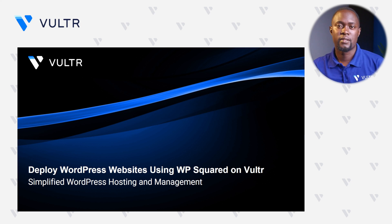WordPress is a popular CMS that allows you to build all kinds of websites. If you have a corporate site or an e-commerce site you would like to set up, WordPress is the correct platform for you, and this is where tools such as WP Squared actually step in to help you with the deployment process.